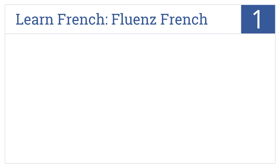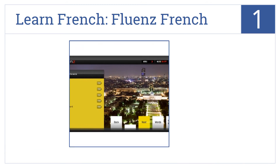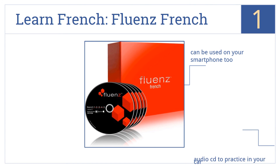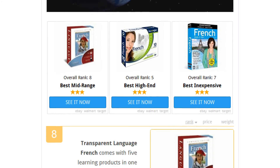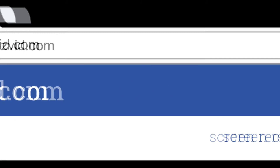And coming in at number 1 on our list: Learn French. Fluence French takes you from a beginner level all the way to fluency with hundreds of videos and fun interactive exercises to boost your skills quickly. It focuses on relevant words first and it can be used on your smartphone too, as well as in your car with an audio CD. To see all this stuff, go to wiki.easyvid.com and search for French software or click beneath this video.